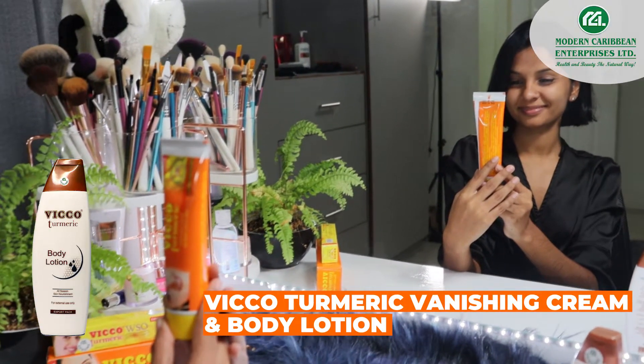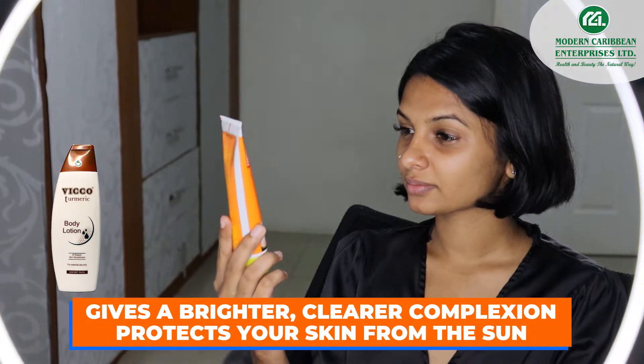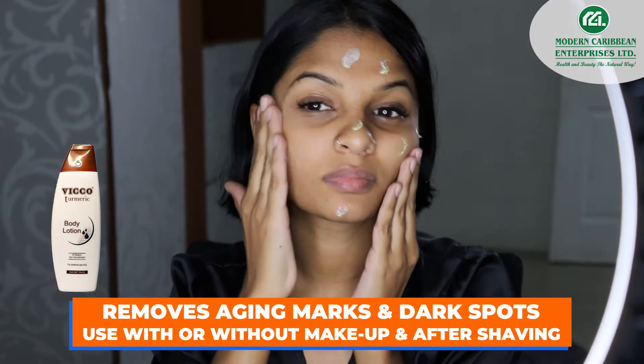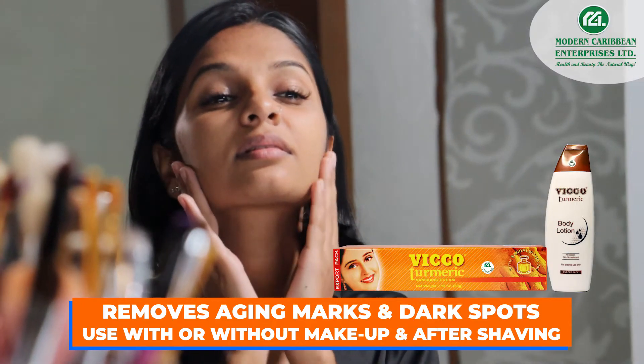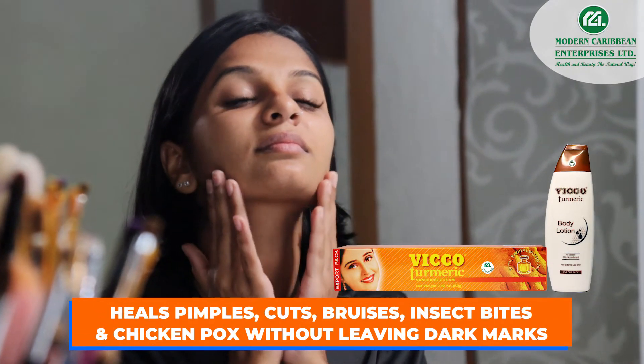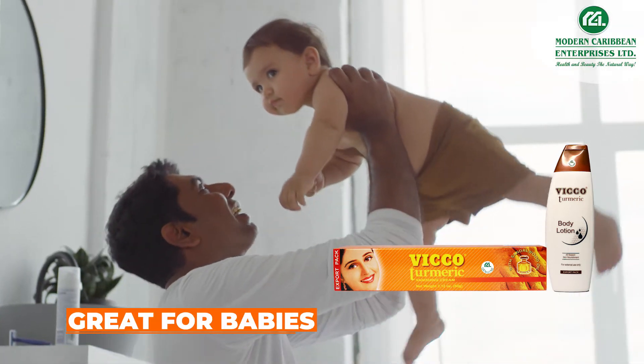VicoTumeric Vanishing Cream and Body Lotion. Gives a brighter, clearer complexion. Protects your skin from the sun. Removes aging marks and dark spots. Use with or without makeup and after shaving. Heals pimples, cuts, bruises, insect bites, and chicken pox without leaving dark marks.